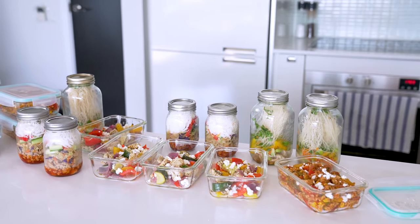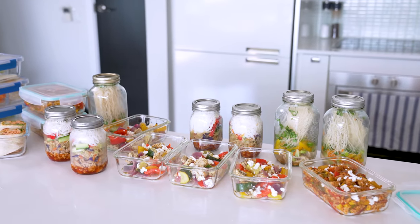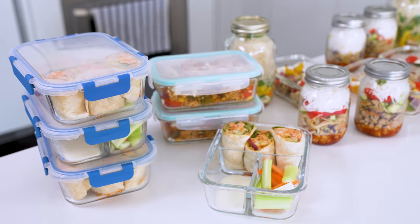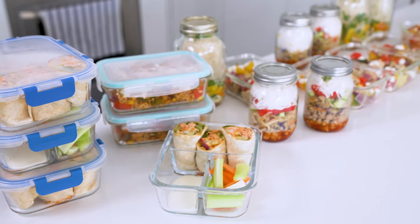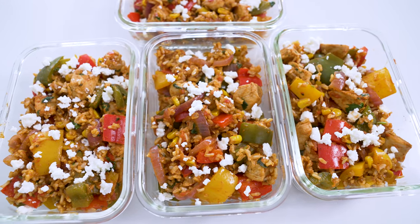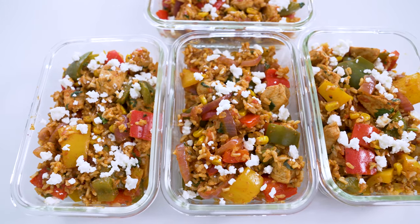I've been meal prepping pretty consistently since my final years of university, and one of the things that has made the most difference to me in sticking to a healthy diet has been having a set of lunches meal prepped for the week. All you gotta do is grab a bowl out of the fridge and carry on with your busy day. No matter what your schedule looks like, having a healthy lunch on deck at all times can be such a game changer.